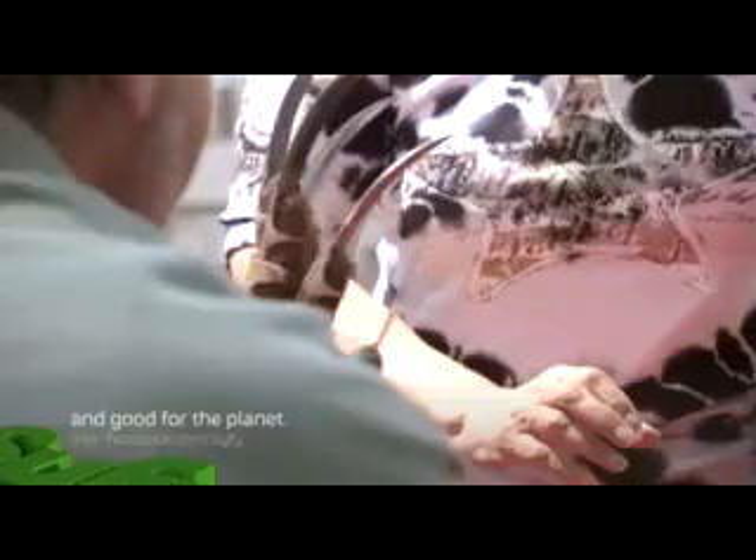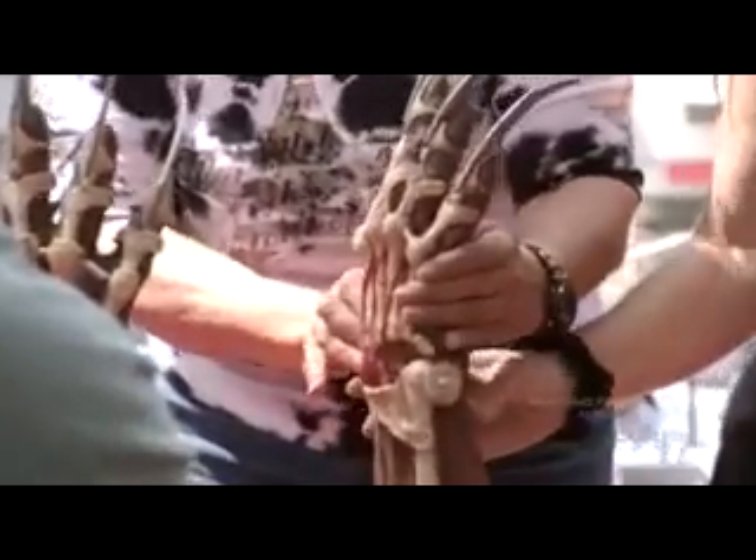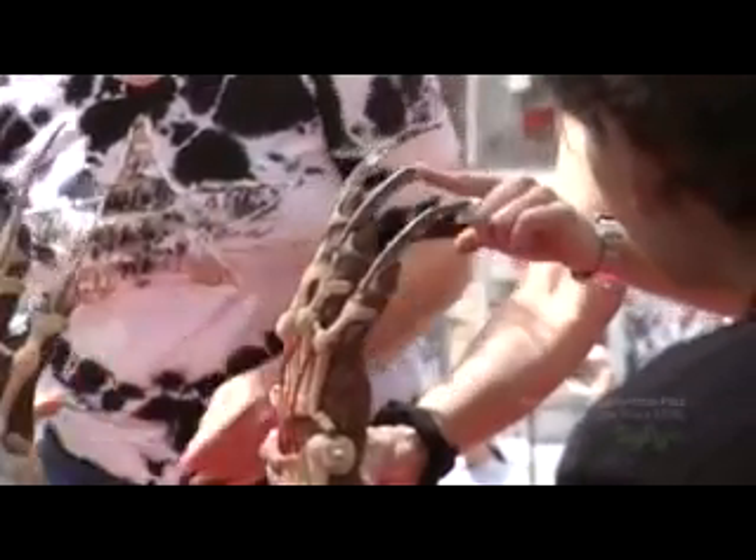It's the Freddy Krueger hands. And this is the retractable — I've never seen these. These are great. These are really cool. That's pretty neat. These are awesome.